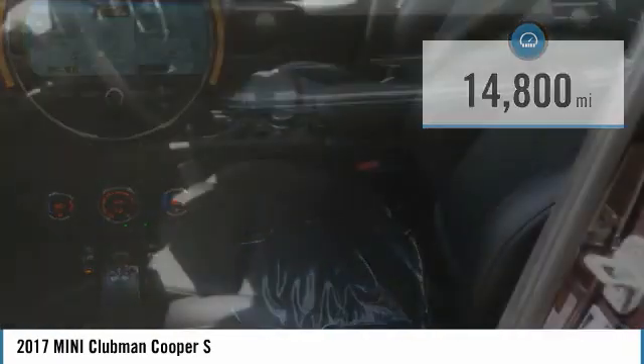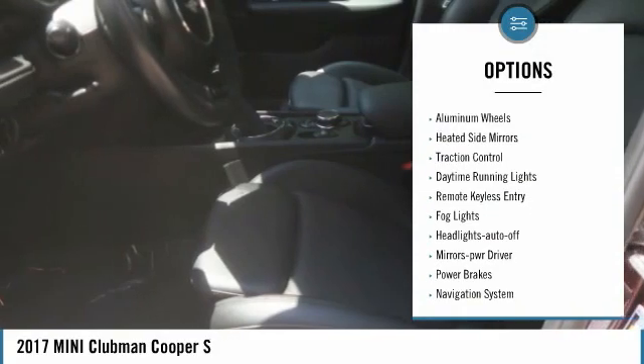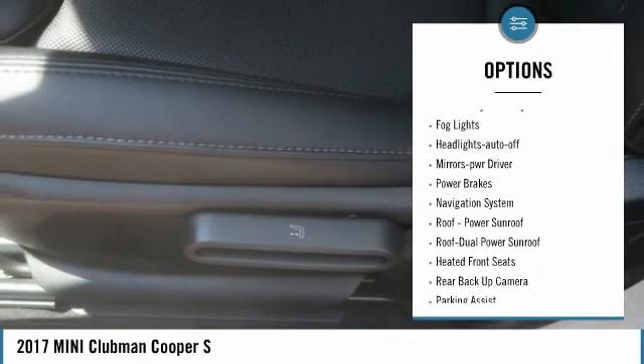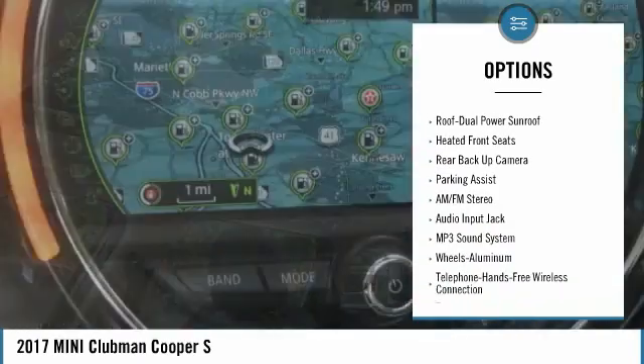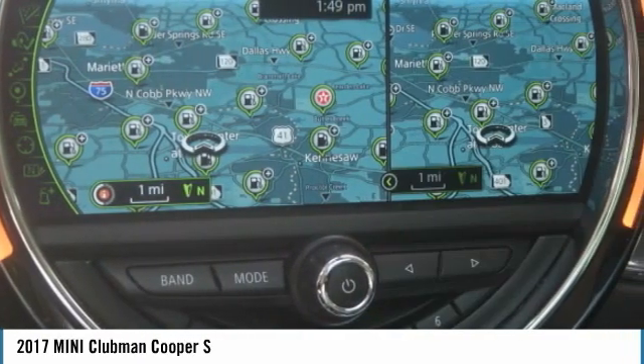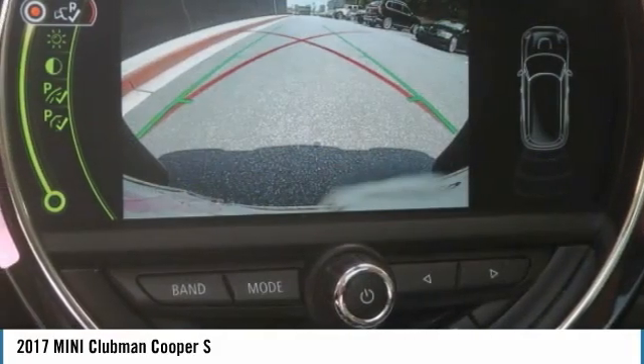Here are some of this vehicle's great options: all-wheel drive, aluminum wheels, heated side mirrors, traction control, daytime running lights, remote keyless entry, fog lights, headlights auto off, mirror memory, and power brakes.